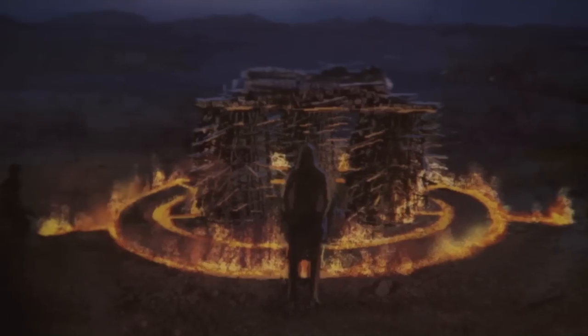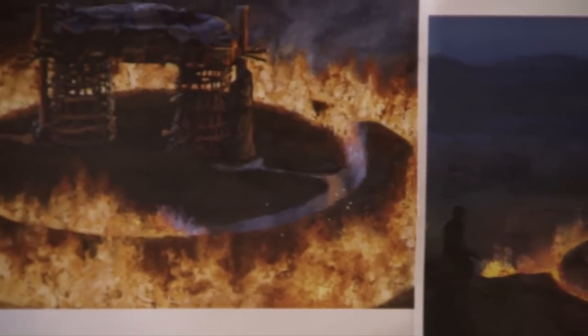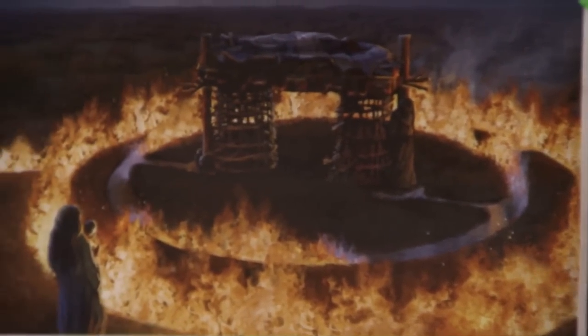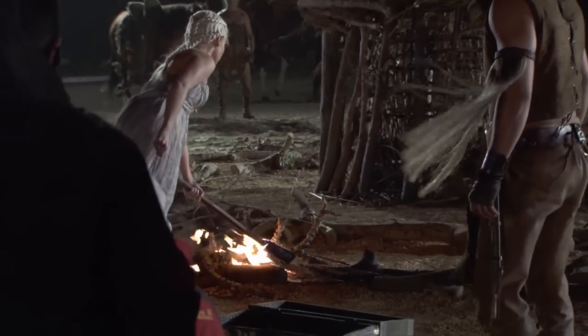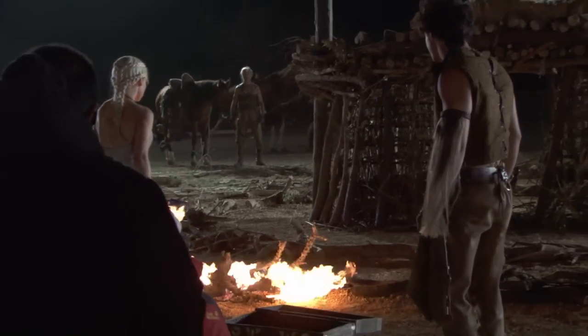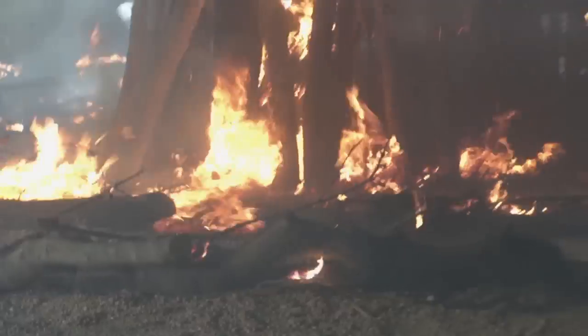I worked closely with the art department. Gemma, the designer, wanted me to make it a really complex piece so that it wasn't just a simple, basic funeral pyre. So we decided to have two concentric rings of fire linking into the main structure, so that when you lit one of those rings the flame would roll round it, light the next ring, and then go into the centre, so you got a real sense of occasion.